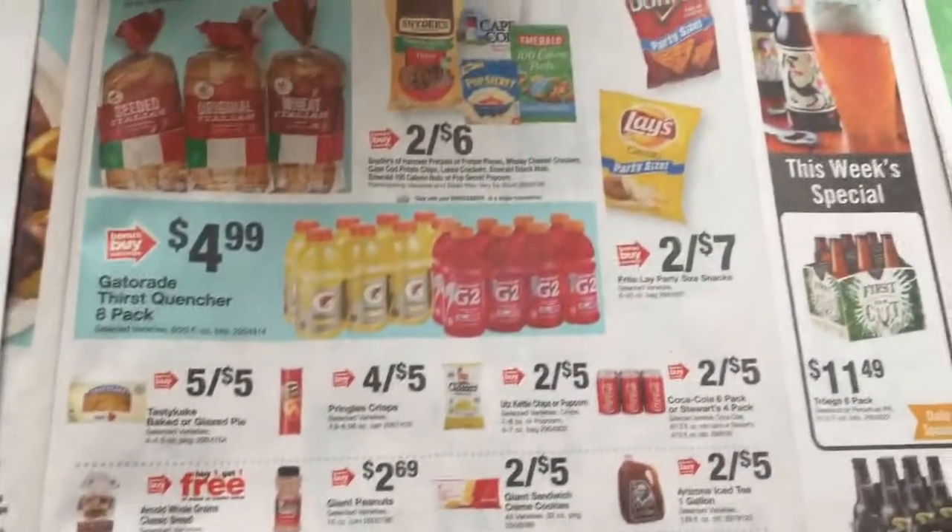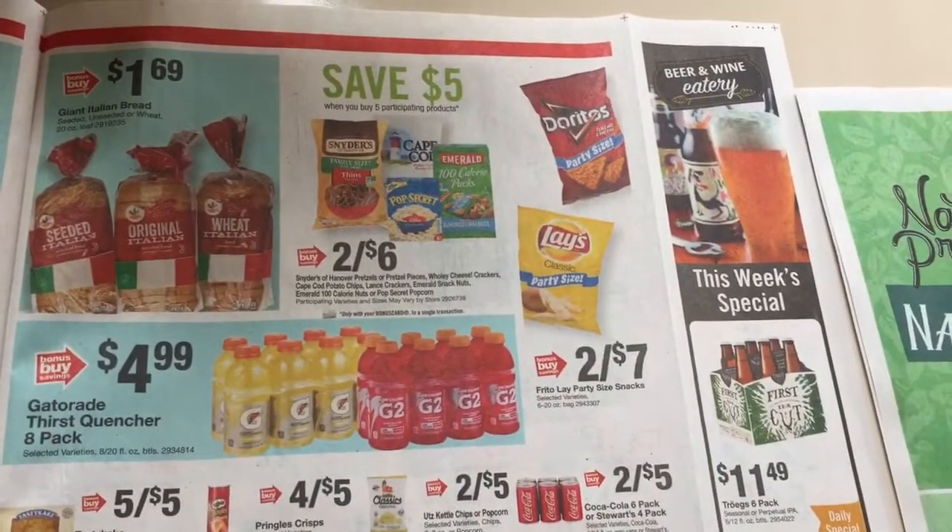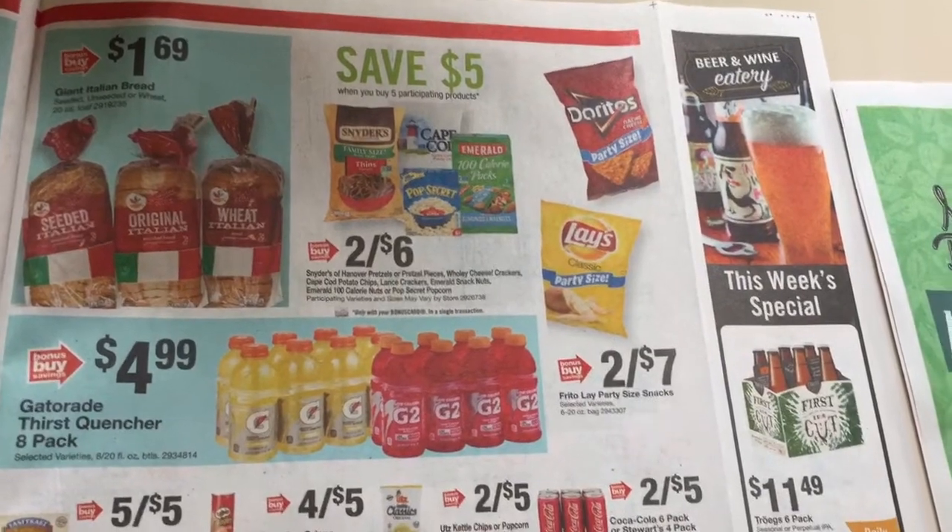I got one for my daughter — she's going to like that. You're going to save five when you buy any five of these products here.